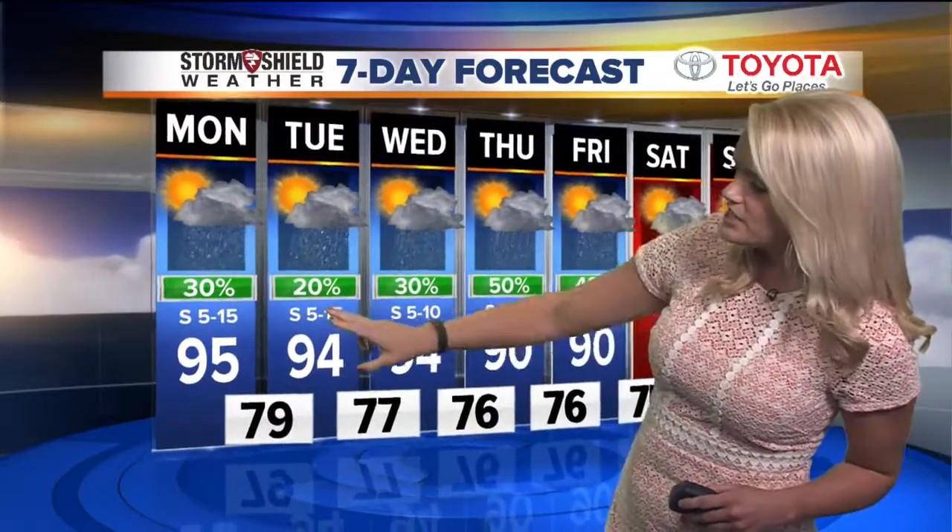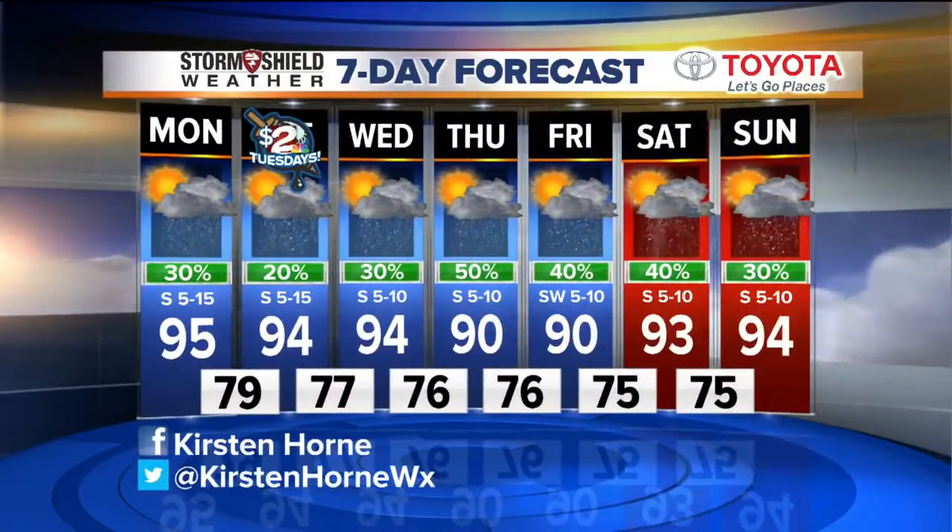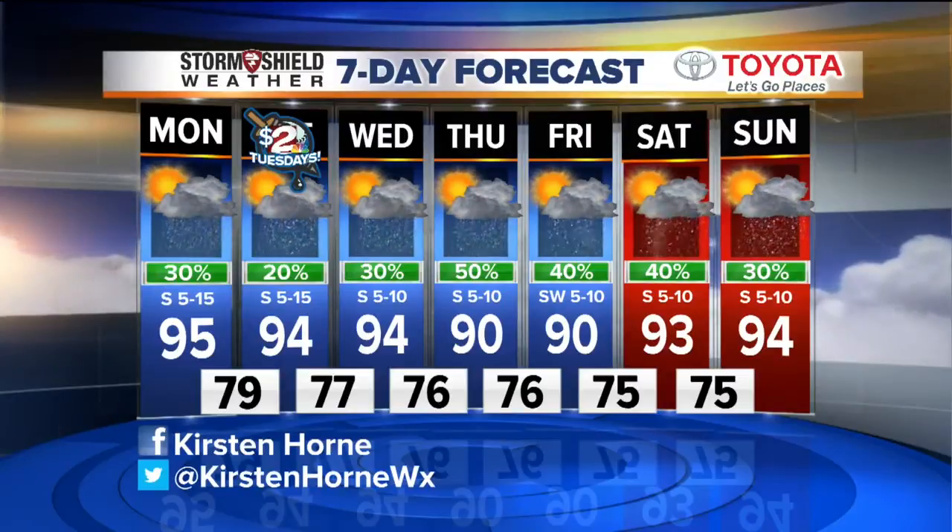So we stay in the 90s for the whole week, looking for mid-90s Monday through Wednesday, and low 90s for Thursday and Friday, with a slight chance for seeing some afternoon showers and storms pretty much every day this week. Those lows are going to remain in the mid to upper 70s. Let's look outside now on our storm shield traffic.